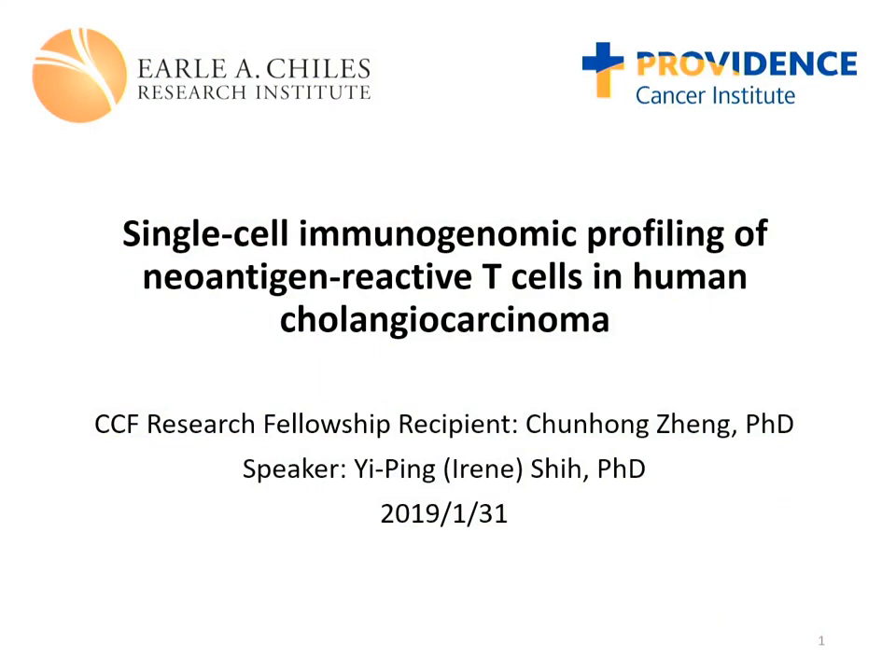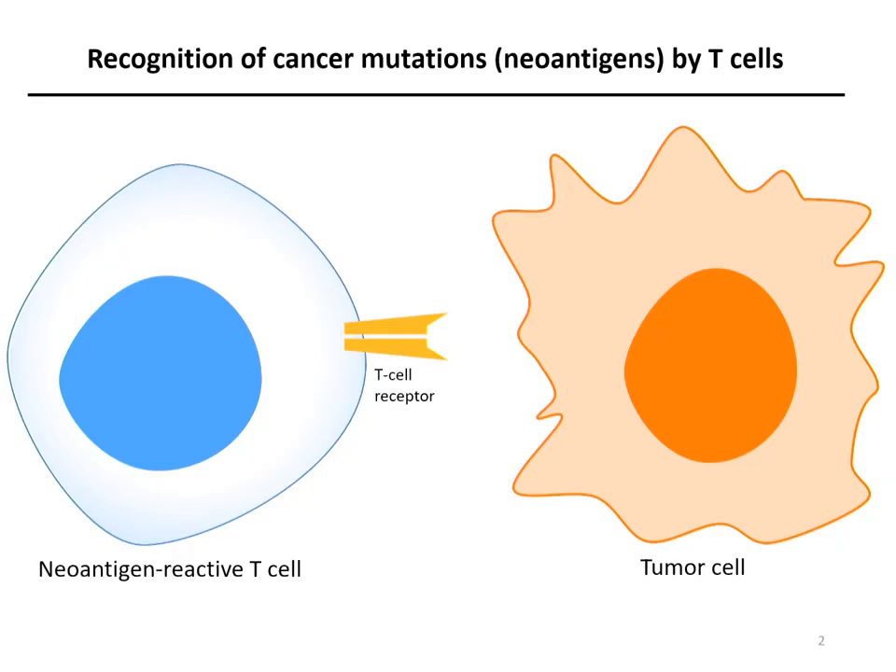Thank you for the kind introduction. Tran Hong is an expert in single-cell genomics. Today I would like to talk about how she is applying single-cell technology to hopefully improve the current treatment of cholangiocarcinoma. First, I would like to explain what a neoantigen reactive T-cell is.